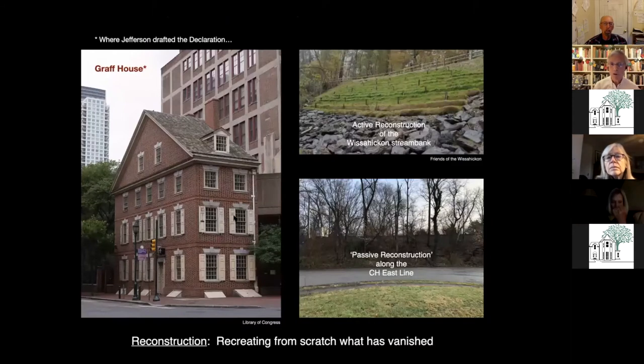There's reconstruction — that's when you start over. There isn't an example in Chestnut Hill for a building, so I'm showing the Graf House. The first time I saw that place was on a tour with Ed Bacon, who described it as a kind of Disneyland exercise, but said that when he first went inside and stood in the recreation of the room where Jefferson penned the Declaration of Independence, he was deeply moved. Passive restoration is a feature of ecological design where you let nature correct itself — recreating from scratch without human intervention.